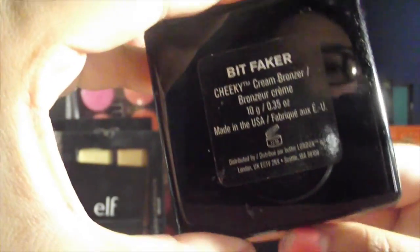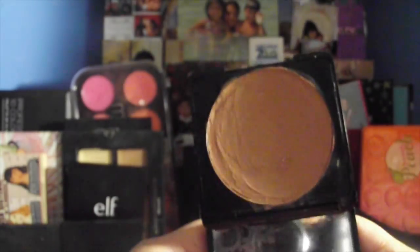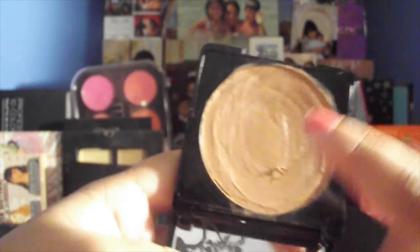Next is this Butter London cream blush — I've used this a couple of times, as you can probably see by how much it's swirled. It's still creamy. Look at that — it really buffs out into a nice bronzy color. A little goes a long way, so you don't need too much, but it's really nice. I like it for the summer because I don't like to use a lot of powders on my face.